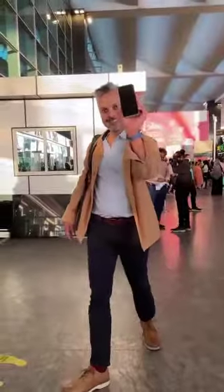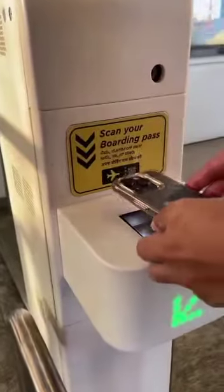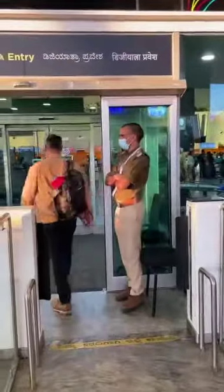At the airport, proceed to the DigiYatra entry point. Scan your boarding pass and you're let into the terminal after a face biometric verification.